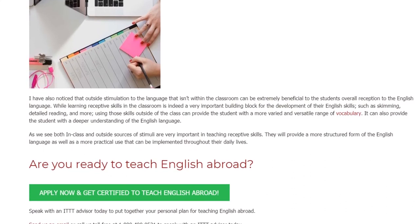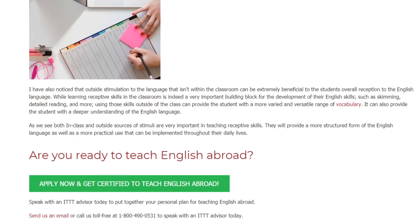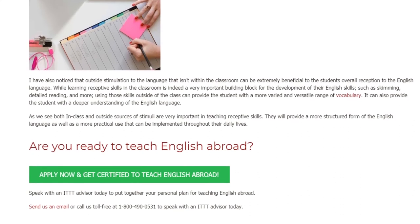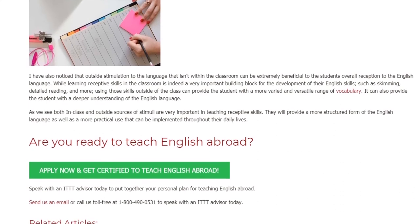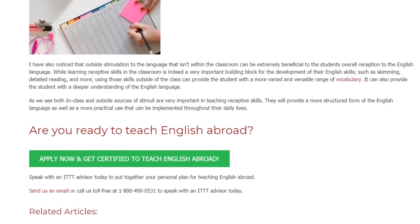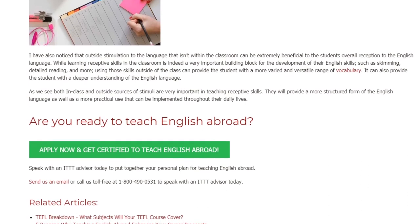I have also noticed that outside stimulation to the language beyond the classroom can be extremely beneficial to the student's overall reception of English. While learning receptive skills in the classroom is indeed a very important building block — such as skimming, detailed reading, and more — using those skills outside of class can provide students with a more varied and versatile range of vocabulary, as well as a deeper understanding of the English language. Both in-class and outside sources of stimuli are very important in teaching receptive skills, providing a more structured form of the language as well as a more practical use that can be implemented throughout their daily lives.